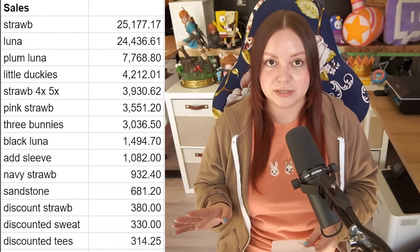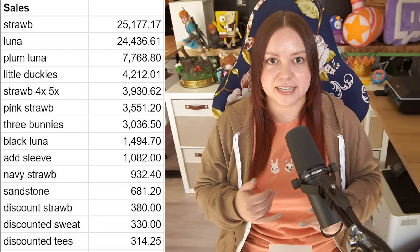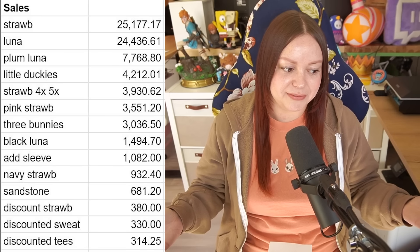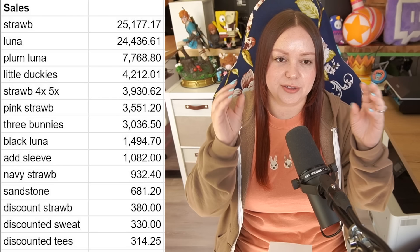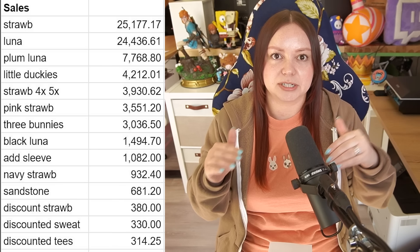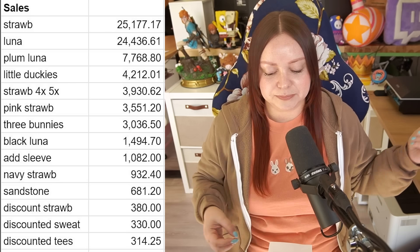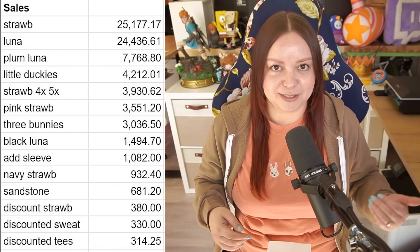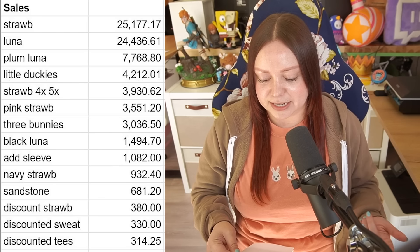I'm going to overlay info for sales from embroidered goods — this is in US dollars, and it's sales as in money I've received from those orders; it does not factor in any expenses yet. Despite having done only four embroidery designs so far, this is a long list because at one point I split up my listings. I originally had all the color variants in one listing and then split them apart. The first value 'straw' was the original strawberry sales before the split, and 'luna' right below that was pre-split too. Then it says things like plum luna, black luna, navy strawberries, sandstone strawberry — all split up. You can also see little duckies and three bunnies, which are the t-shirts.